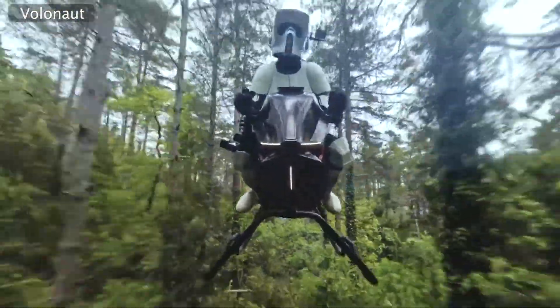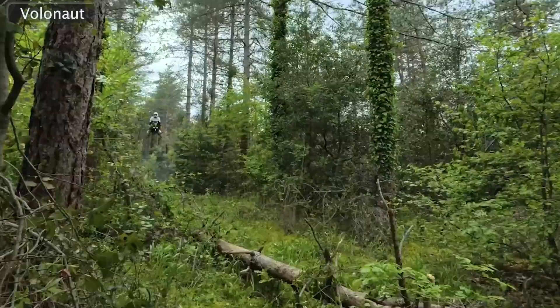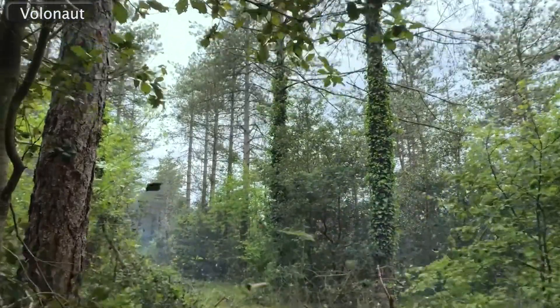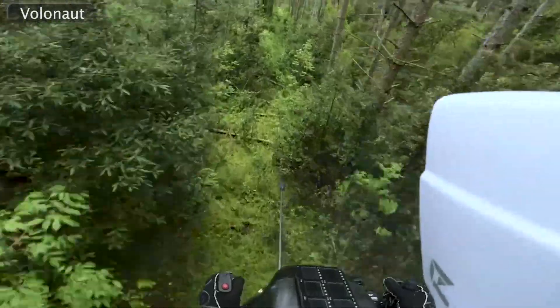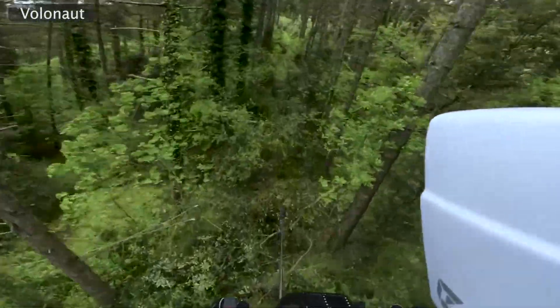Unlike traditional drones, the air bike uses jet engines, eliminating the need for spinning propellers. This configuration allows for a much more compact design. They use advanced carbon fiber materials and 3D printing — the air bike is seven times lighter than a typical motorcycle, weighing just 86 pounds.